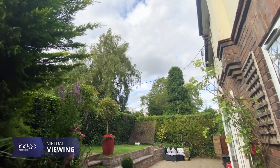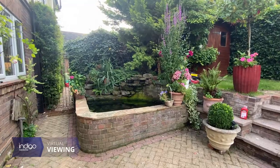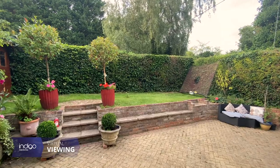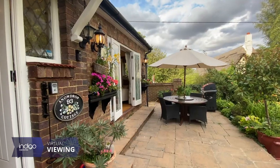Externally to the rear there's a patio area, mature shrubs, trees, lawn and a fish pond. The front of the property is exceptional with a large lawn and a shingled pathway.